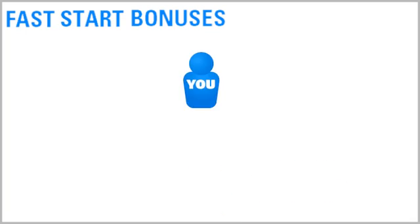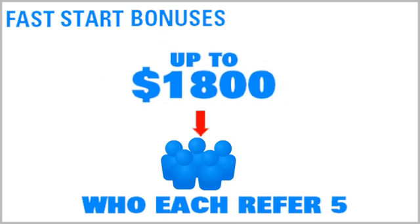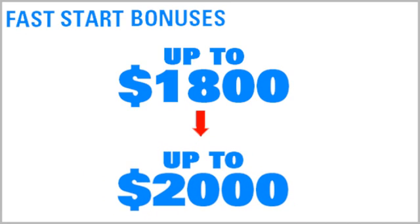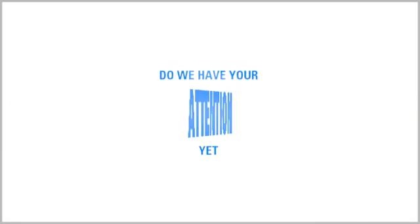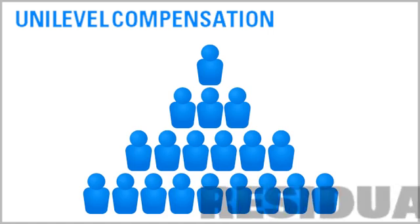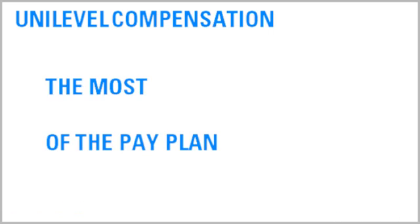Now imagine if you refer 20 people to the business who each refer five people. You could earn up to $1,800 in fast start bonuses on the people you refer, plus $2,000 in fast start bonuses on the people they refer. Do we have your attention yet?